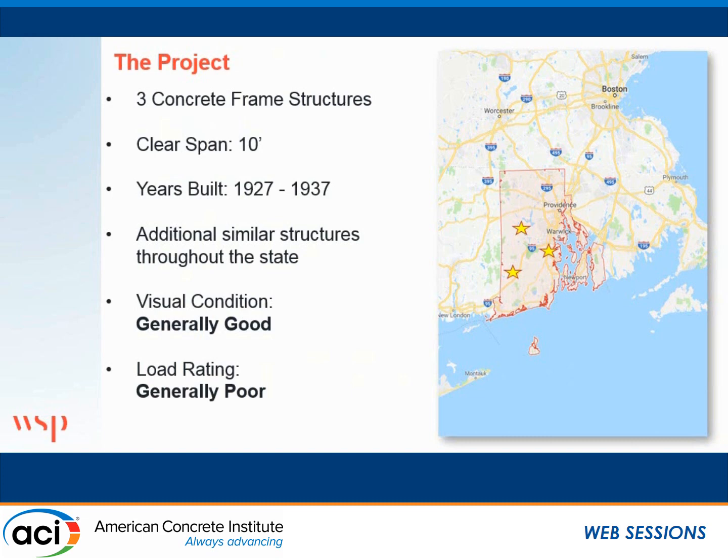Here you can see the bridges scattered across the great state of Rhode Island. These bridges are about 90 years old, built between 1927 and 1937. They have a lot of these structures. When you look at them during our biannual visual inspections, they're generally in good condition — some very minor spalling, a little bit of efflorescence here or there. These particular bridges did not have any significant cracking. However, when we did load ratings following the equations in AASHTO and the Manual for Bridge Evaluation, they had very poor load ratings.